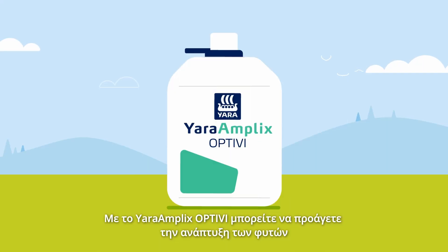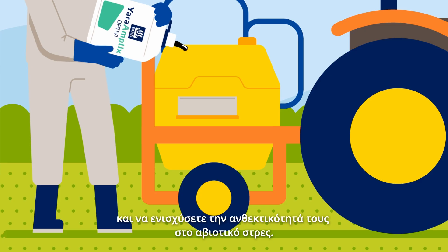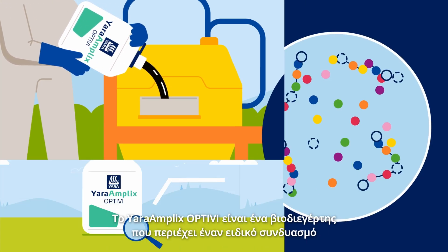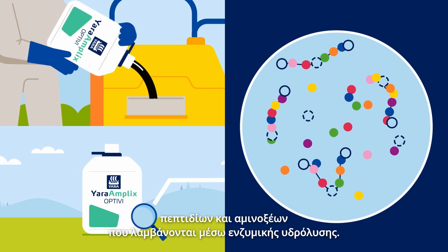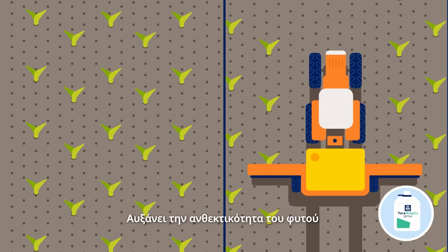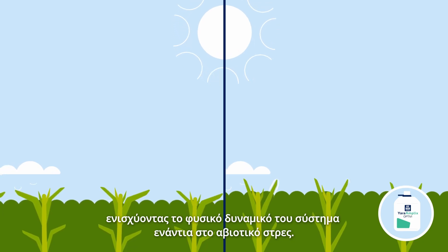With Yara Amplix Opti-V you can promote plant growth and enhance tolerance to abiotic stress. Yara Amplix Opti-V is a biostimulant that contains a specific combination of peptides and amino acids obtained by enzymatic hydrolysis. It increases the plant's resilience by enhancing the plant's natural defense system against abiotic stress.